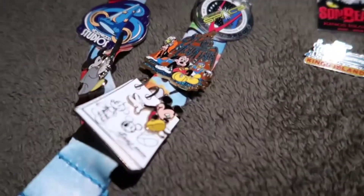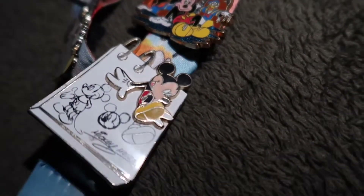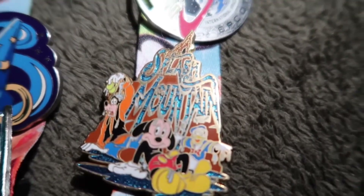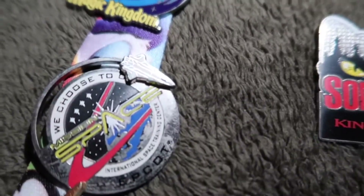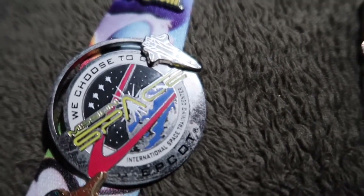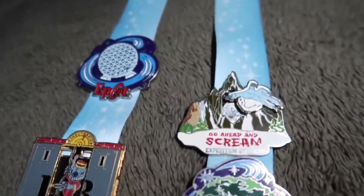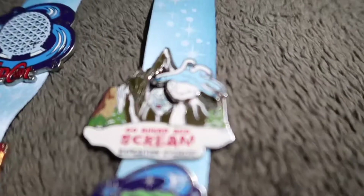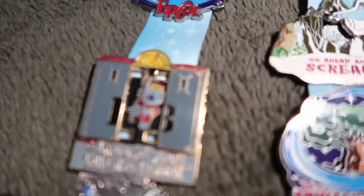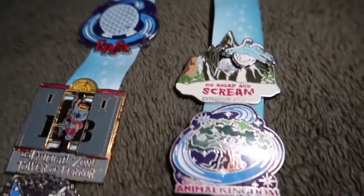I'll just show you guys up closely — all the pins I have, enjoy this video. Mickey pin right there, Splash Mountain, Spaceship Earth from Epcot, Mission Space, and a Magic Kingdom pin right there — pretty cool. Animal Kingdom, Epcot, Expedition Everest pin. The Tower of Terror pin — Twilight Zone Tower — and the Epcot pin right there.